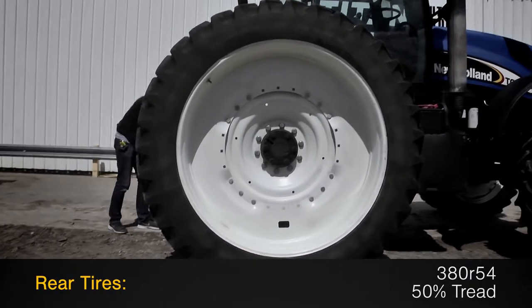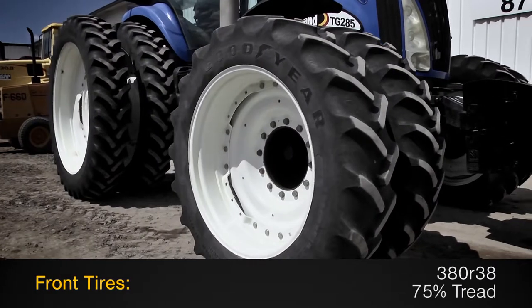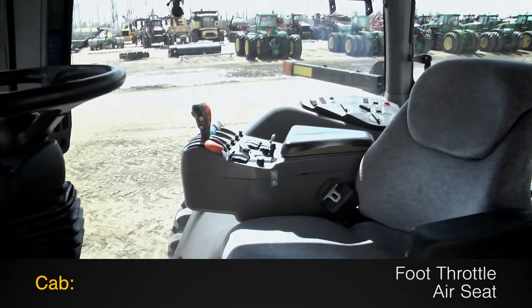The rear tires are 380 R54s with 50% tread, and the front tires are 380 R38s with 75% tread. The cab features a foot throttle and an air seat.